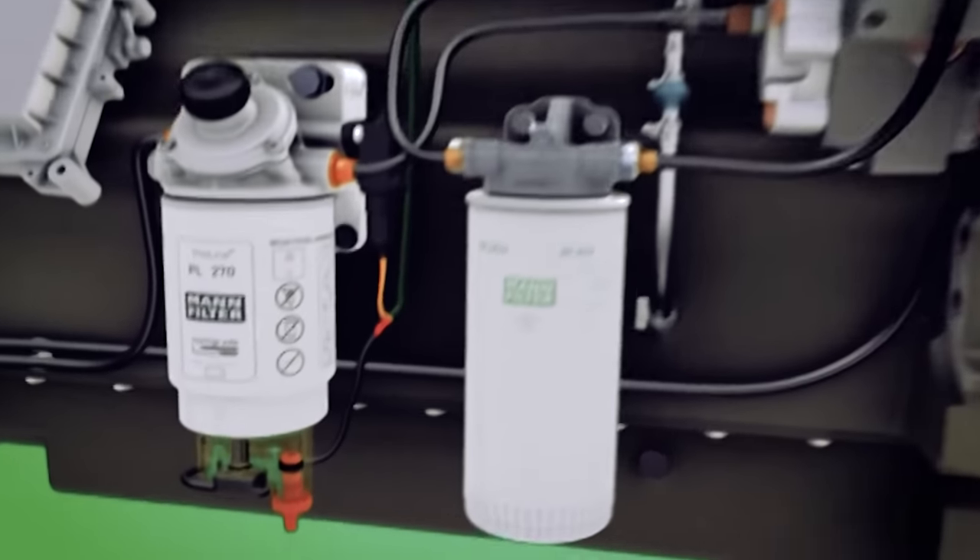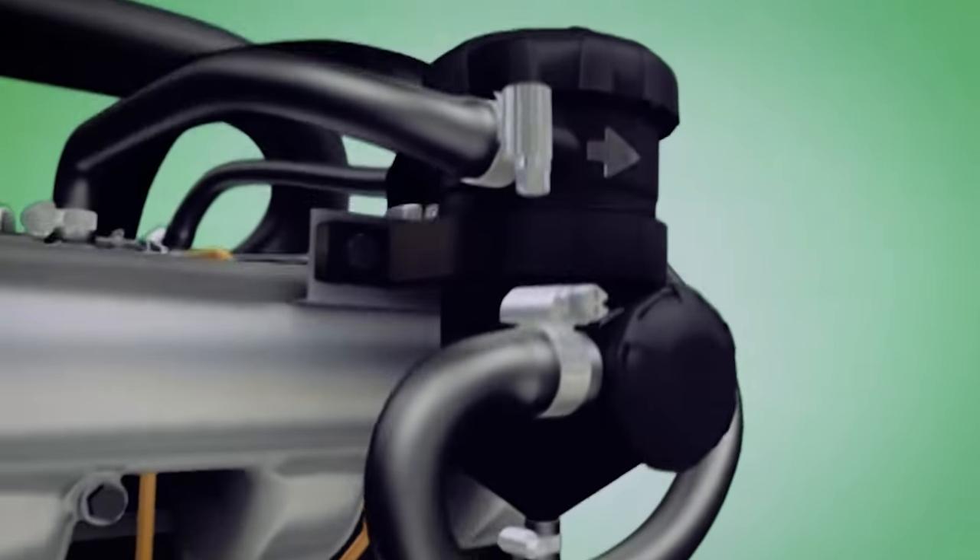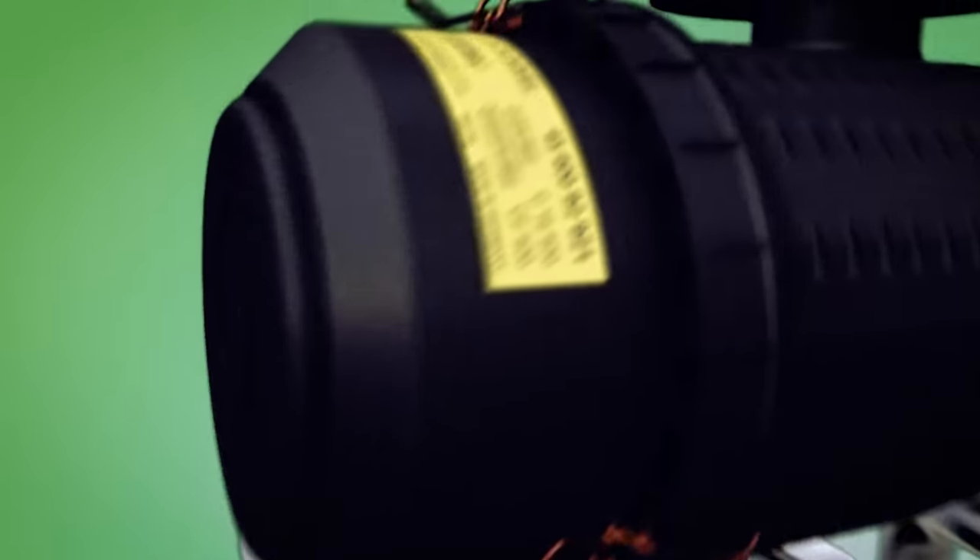Engine manufacturers have been forced to reduce emissions. What they've done helps make the air that we breathe cleaner, but the air your poor old common rail diesel breathes a hell of a lot dirtier.